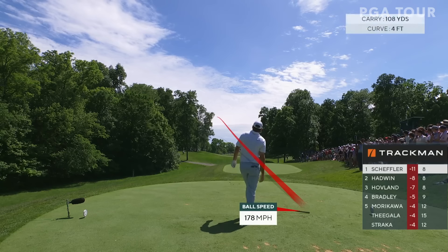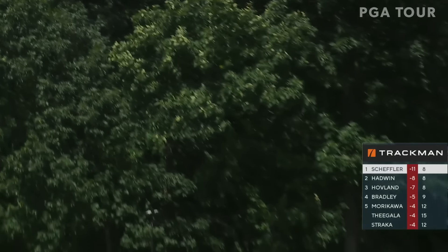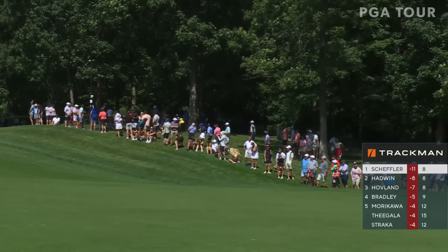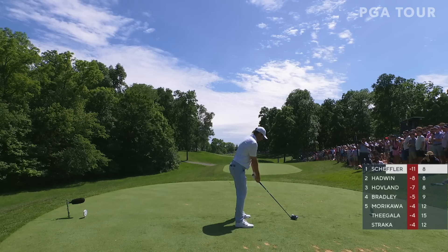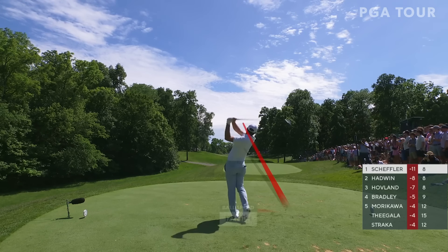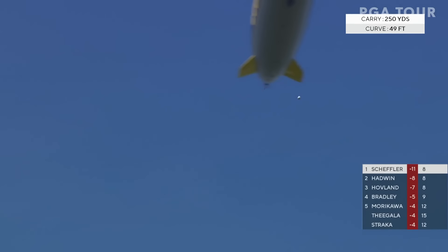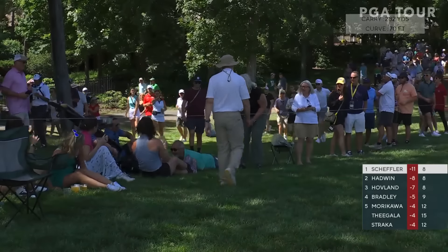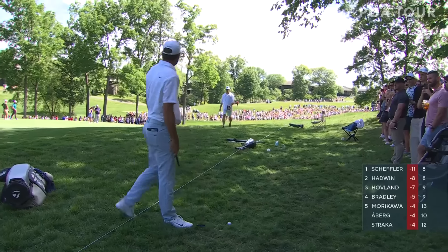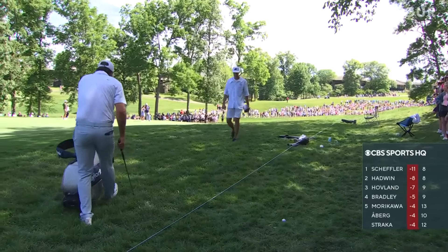He's going to go — this somehow got through those trees. Yeesh. That was weird, trying to hit the low fade and hits that smother hook. This one headed right — he was stuck underneath, like he was afraid of hitting it left again.